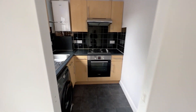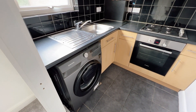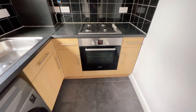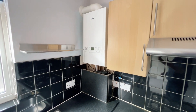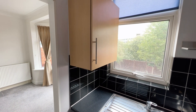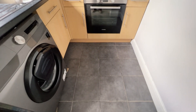A doorway leads through to the kitchen. The kitchen is compact — it is a small kitchen, but it's well fitted. You've got a washing machine, integrated electric oven, gas hob, and an extractor. There's a combination boiler, a sink unit, and an additional wall cupboard. The flooring is tiled throughout.